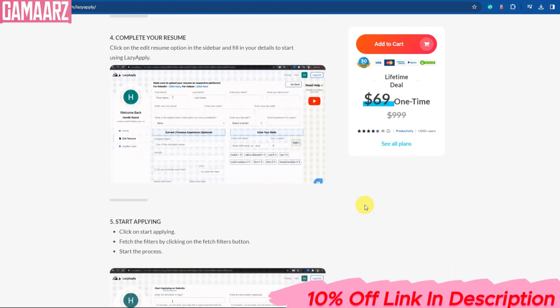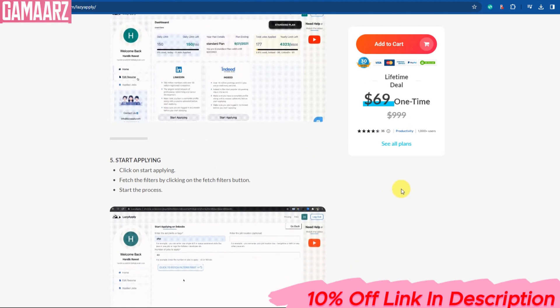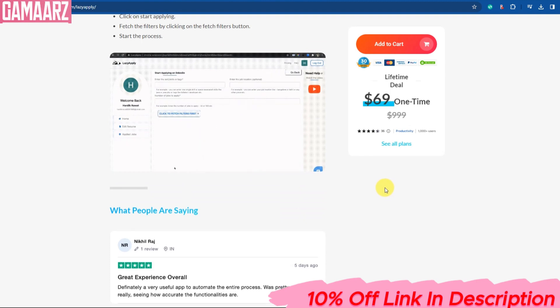However, it's essential to weigh the pros and cons and consider your specific needs before deciding if LazyApply is right for you. If you're mostly applying on job boards that LazyApply supports and value the time-saving aspect, it's worth giving it a try.